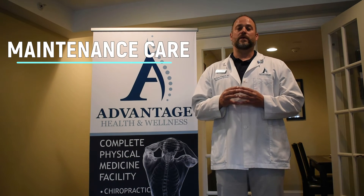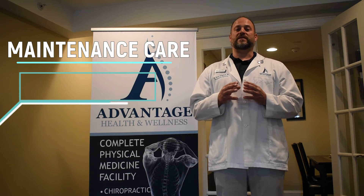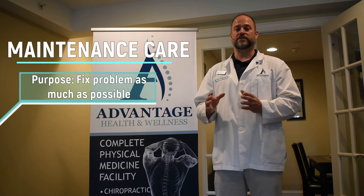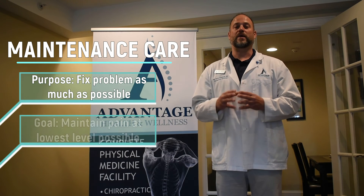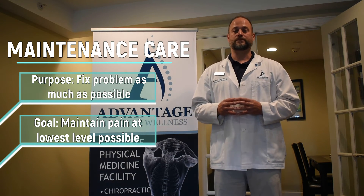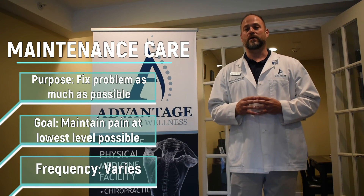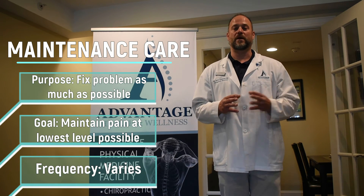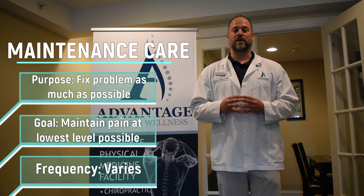Maintenance care is more for those problems that are not able to be fixed completely. We want to try to fix it as much as possible, and then through regular interventions — usually not covered by your insurance — we help to maintain the pain at a lower level, or hopefully pain-free, even though we can't correct the problem. Maintenance care is not as frequent as corrective care, and it doesn't mean it's every month; some folks have to come in more often than every month and some less often.